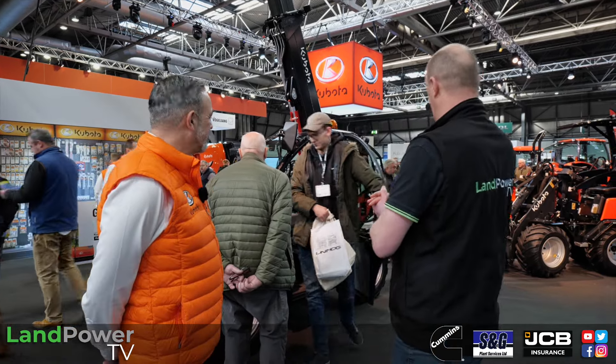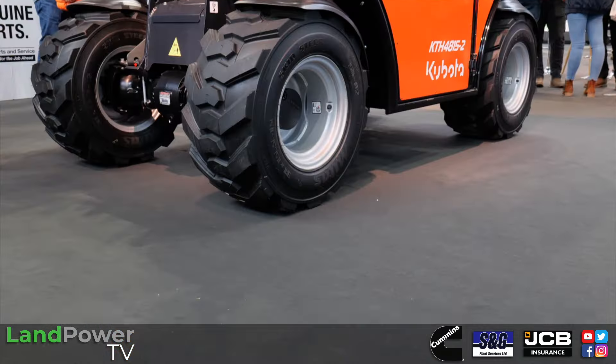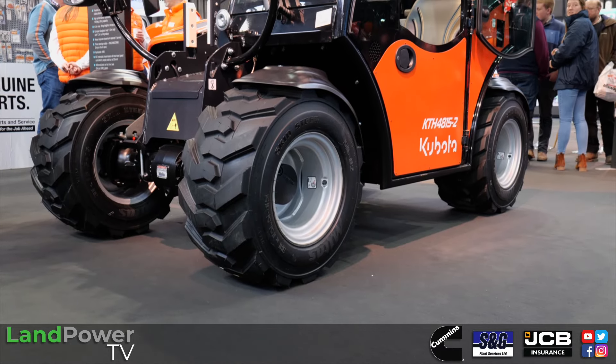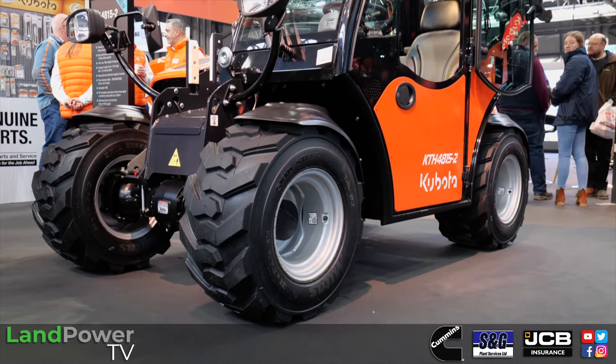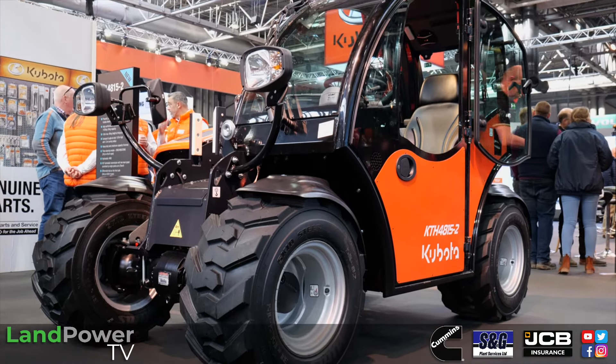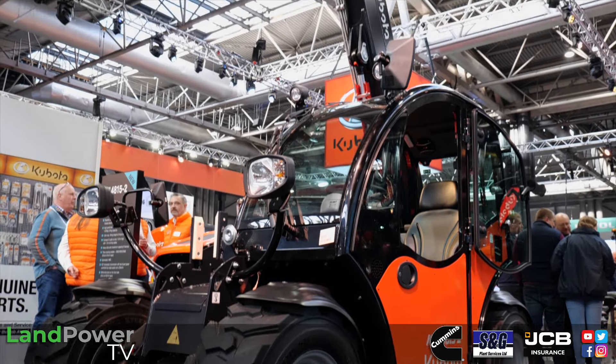Right, ladies and gents, time for a bit of compact loader chat on the Kubota stand. We've got Mr Colin Frost here from the manufacturer. This particular model is the Kubota KTH 4815, which basically means it's a 4.8 metre lift and it lifts just under 1.5 tonne on a 500mm load centre.